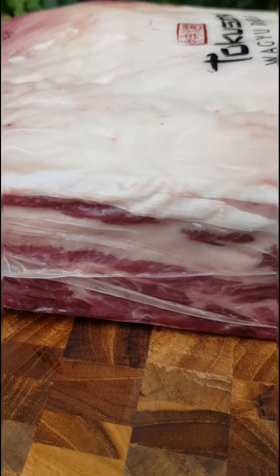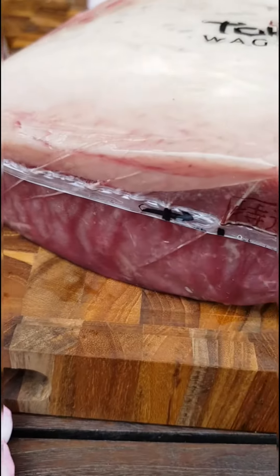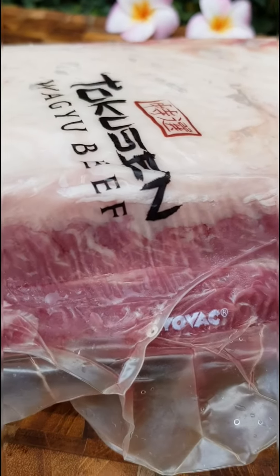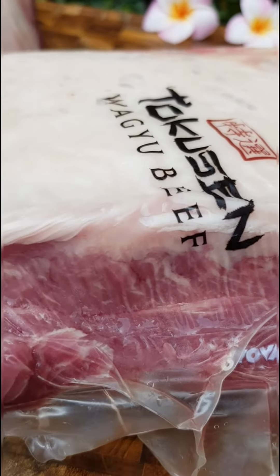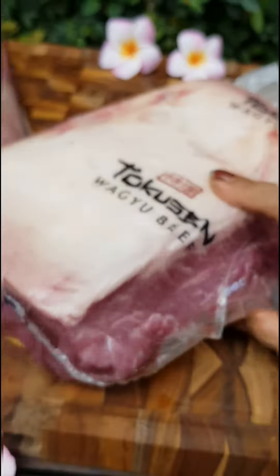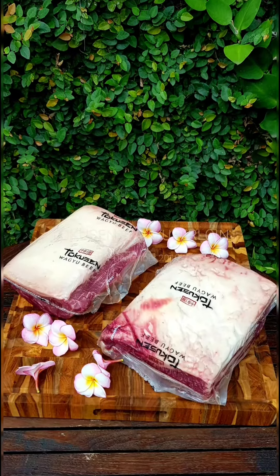Here you can see the marbling. From this side there's not much marbling visible, but from this angle you can see it. You can really only see the full marbling once you cut it. Alright, that's about it — thanks for watching, bye-bye!